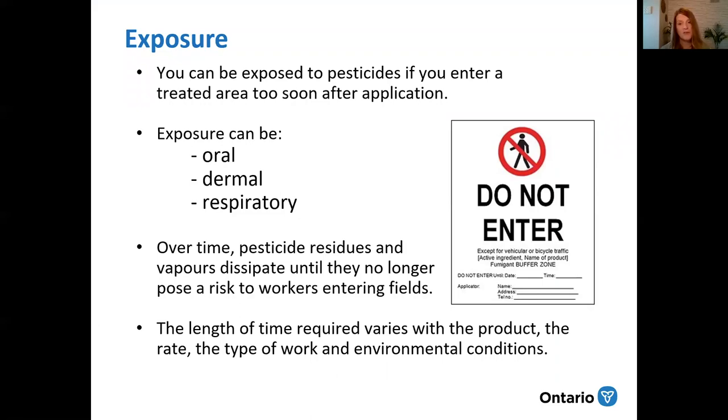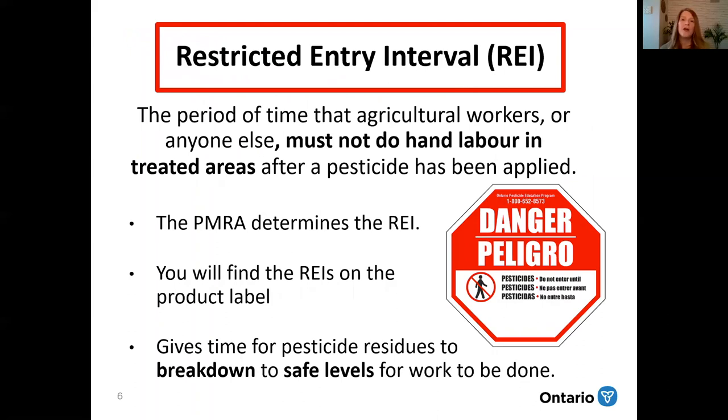So how do you know it is safe to go into the field, orchard, vineyard, greenhouse, or whatever crop you're scouting? Through the PMRA's evaluation on how the pesticide will be used, they come up with restricted entry intervals — the period of time that agricultural workers or anyone else must not do hand labor in treated areas after a pesticide has been applied. You will find these restricted entry intervals, or REIs, on the product label. The REI gives time for the pesticide residues to break down to safe levels for work to be done.